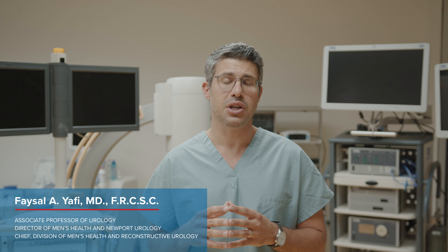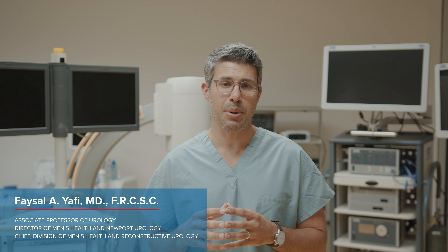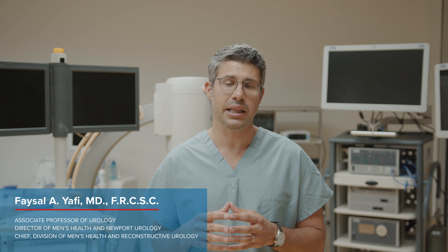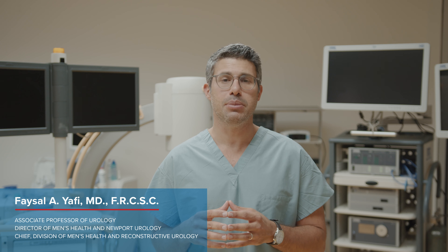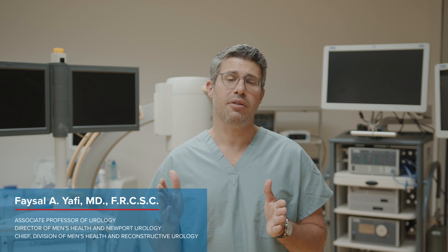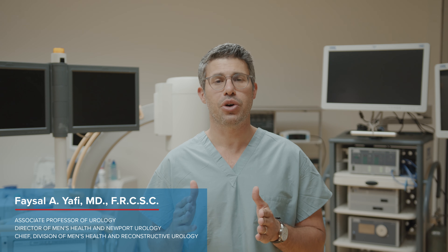These techniques include putting cylinders that are slightly longer than the penis, as well as having the patient start inflating his device very early after surgery, which is called cycling of the device. Through these methods, we are able to either maintain the length of the penis at the same length it was before surgery, and in some cases we are able to expand the length of the penis and allow the patient to have a little bit of length expansion.